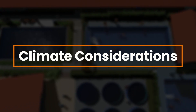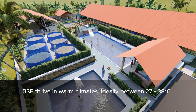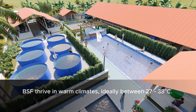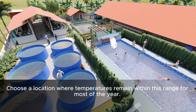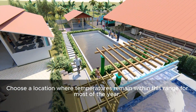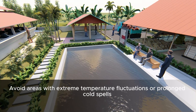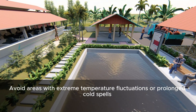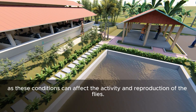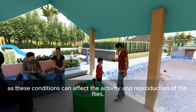Climate Considerations. BSF thrive in warm climates, ideally between 27–38°C. Choose a location where temperatures remain within this range for most of the year. Avoid areas with extreme temperature fluctuations or prolonged cold spells, as these conditions can affect the activity and reproduction of the flies.